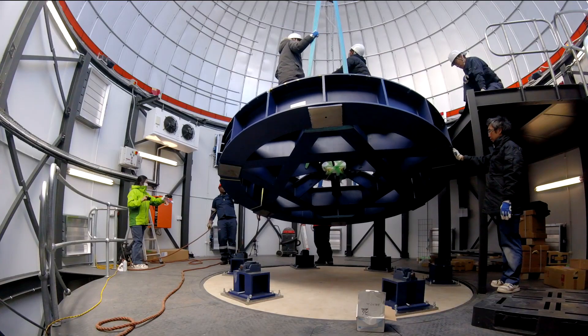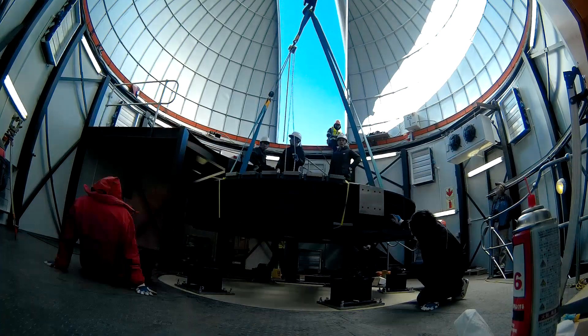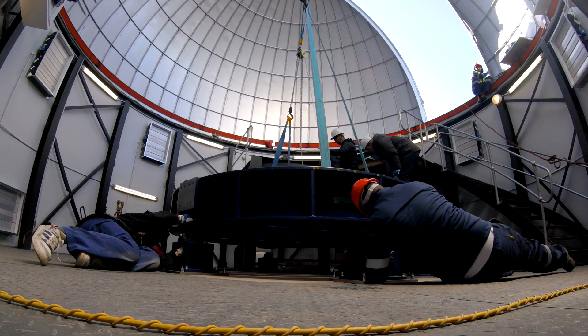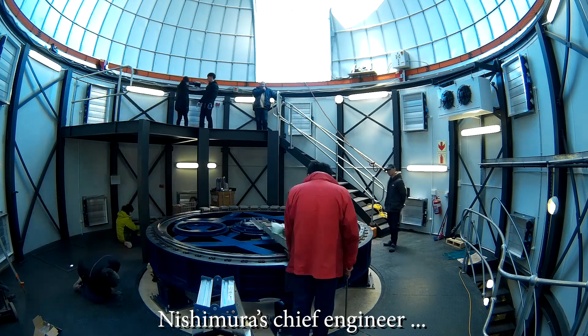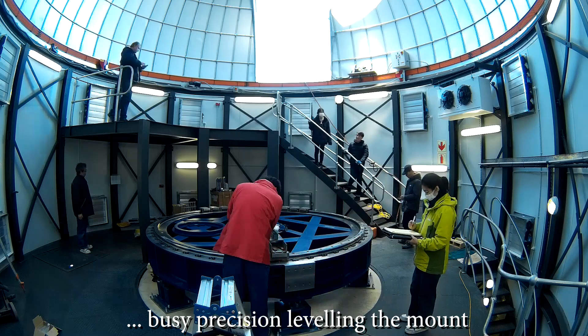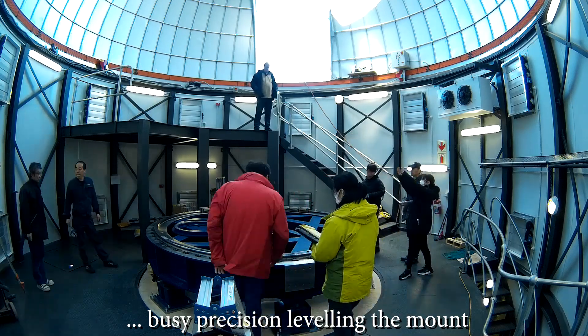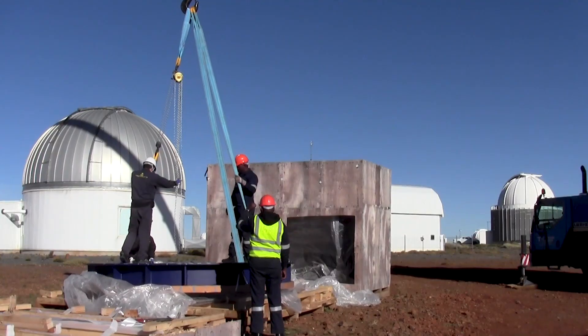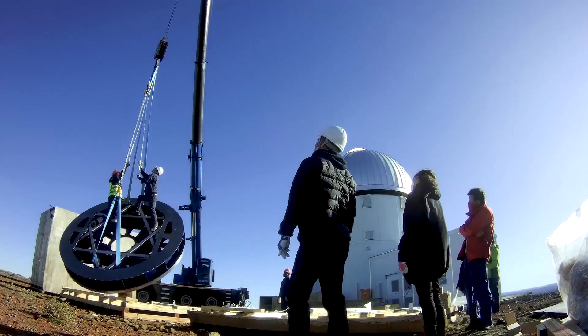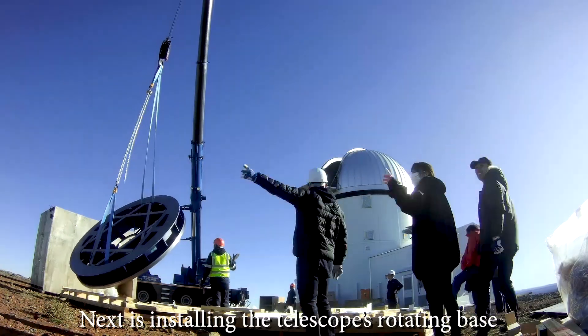Prime is a 1.8 meter telescope. It doesn't sound a lot bigger in diameter, but in collecting area it's the square of the diameter. More to the point, the optics are designed such that it gives a much, much wider field of view than what the IRSF had. It has a prime focus camera that gives a 1.5 square degree field of view, which is very, very big.